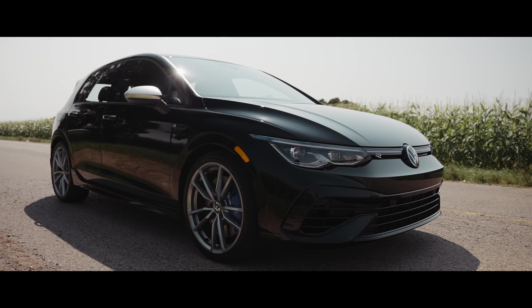First things first, the seats. You cannot get plaid-style seats in a Golf R — those are only in a GTI. These seats are Nappa leather. They are perforated, heated, and ventilated, and they have some cool blue piping with a carbon look along the side. In the middle of the backrest, you have the R logo stitched on — really cool seats.